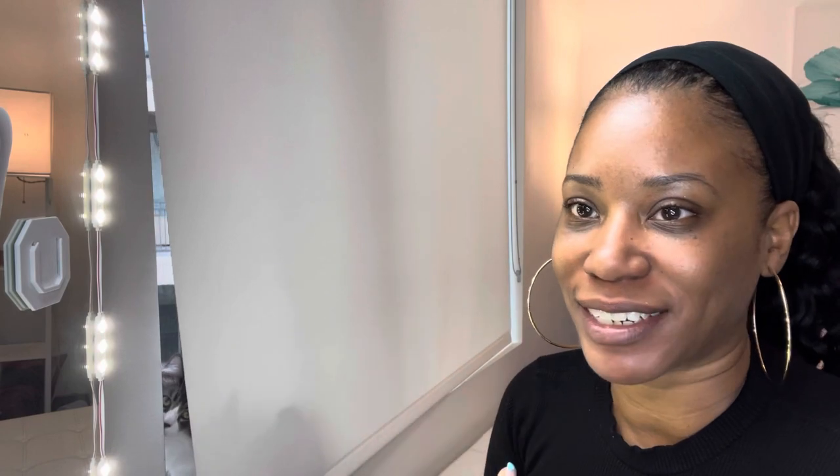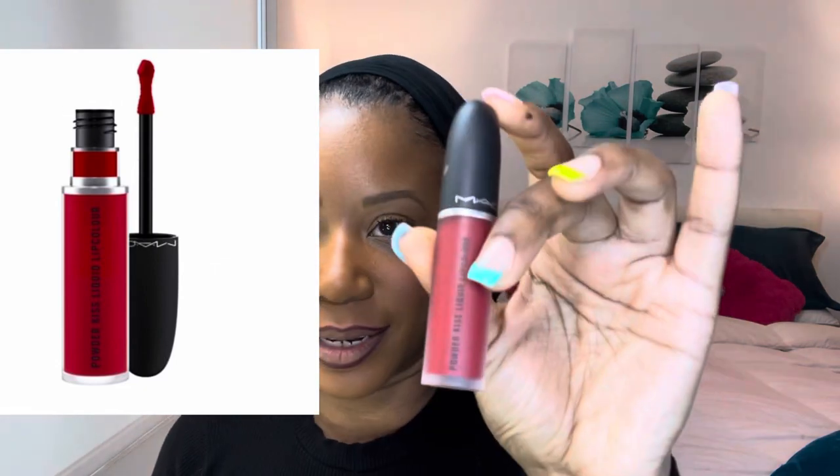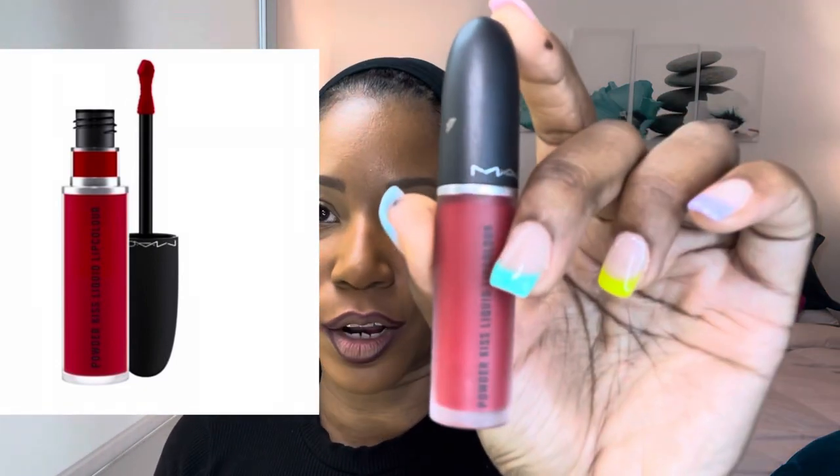Let's say you're going to dinner or wearing a cute little black dress out with friends and you don't want a full beat but it's nighttime. I love love love the MAC Powder Kiss Lip Color in the color Ruby Woo. I was talking about it on my cruise lip video. It's just a nice red, you know.